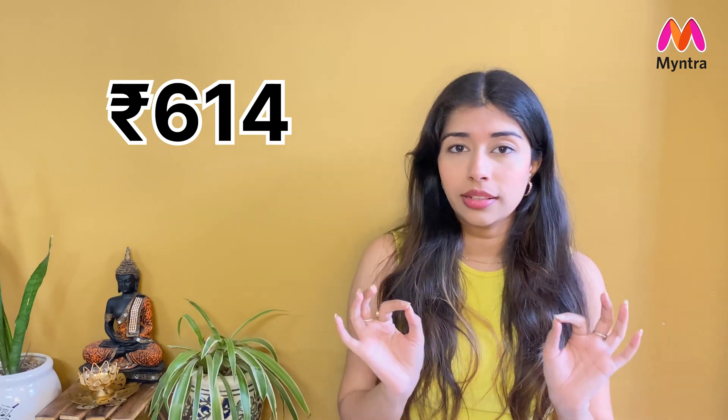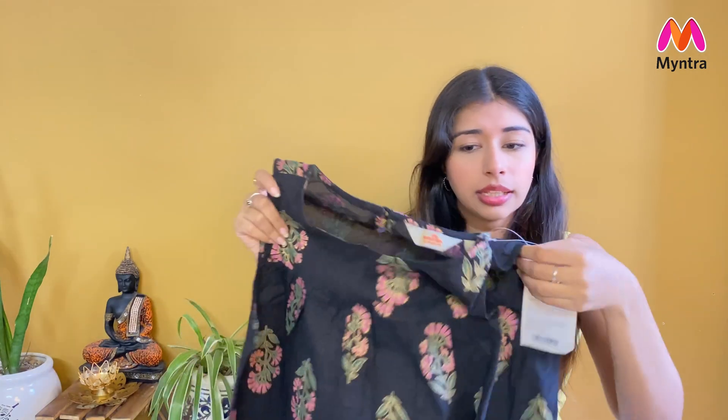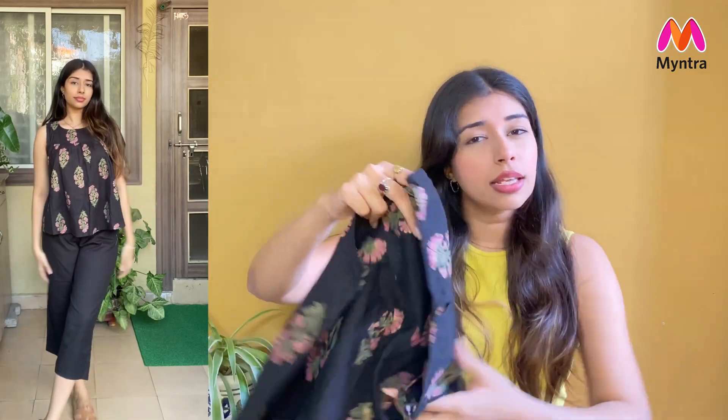Next, number 2, I have this black color cord set. After the western look, let's jump into something with an Indian touch! I picked this in size medium and the material is cotton. You get culottes which are plain black, plus a flat top with a print of ethnic motifs. The neck is a round neck, sleeveless, flat top with a loose fit — giving both a western and traditional look, very Indo-western!